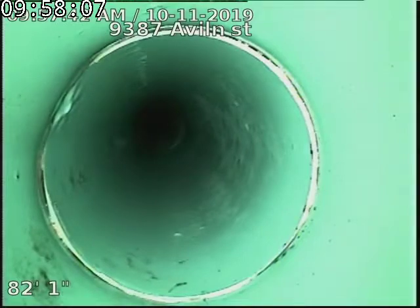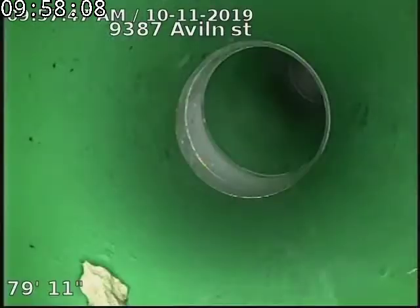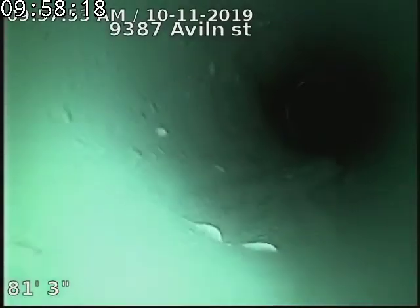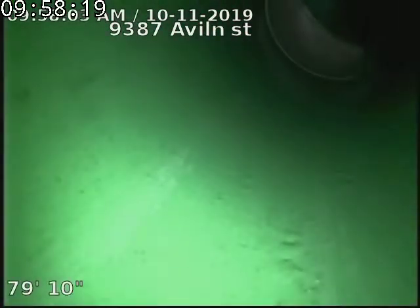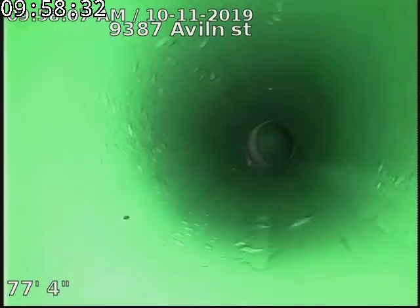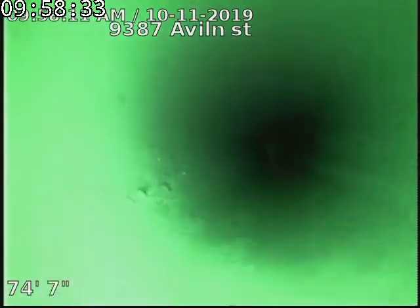Going to flip the camera so we're right side up. This is where the rocks were all piled up here for some reason, right at this corner. We can see now they're all done — they were pretty large rocks.